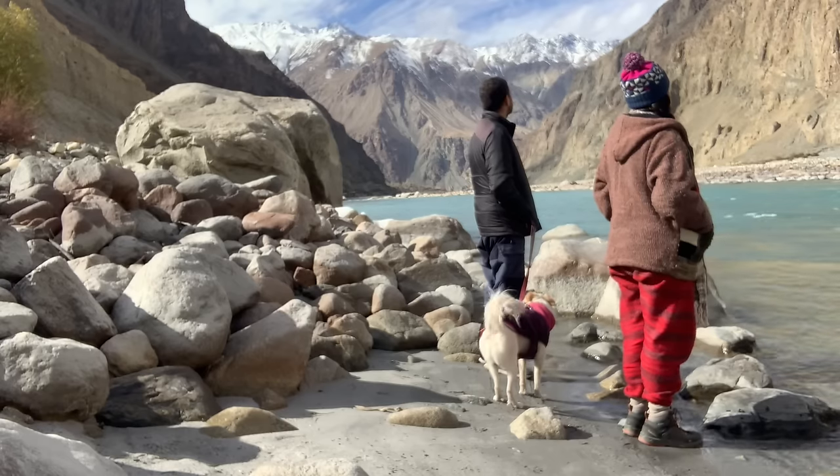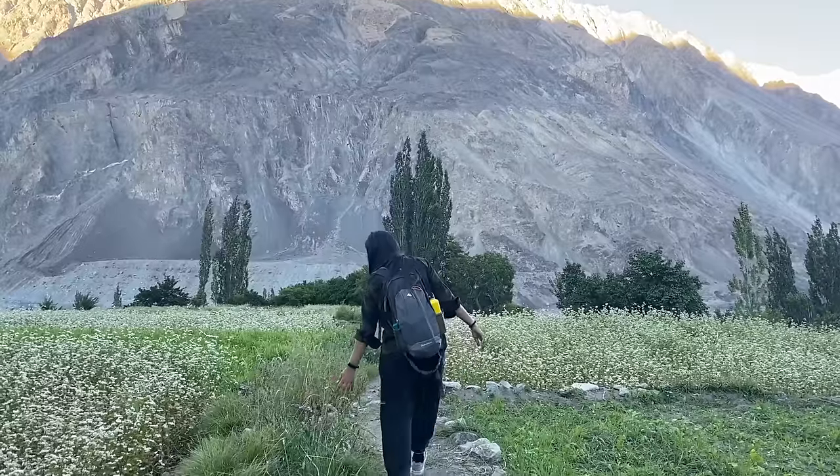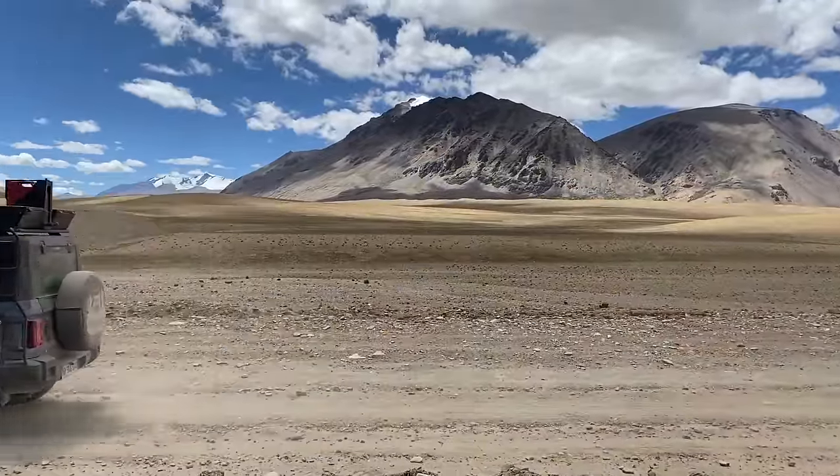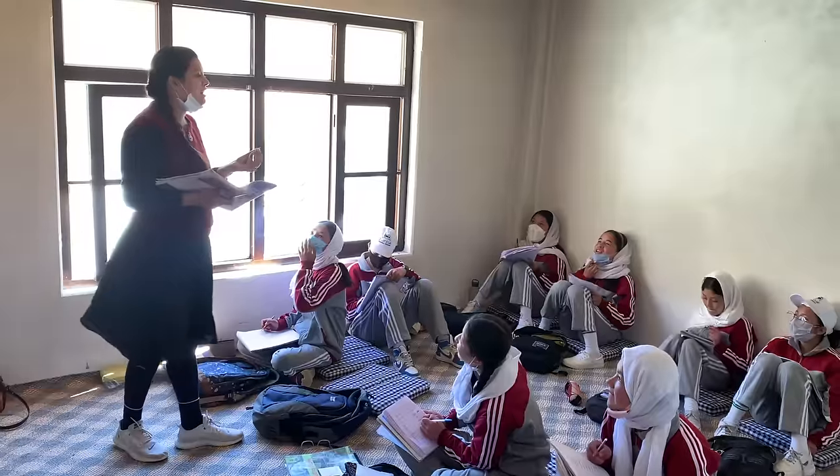Hello and welcome back to The Seeking Soul. We are Sudhanshu, Ankita and our dog Star — a family of three settled in the city life, who decided to move to the mountains for the next few years to work as volunteers in the remote villages of Himalayas.